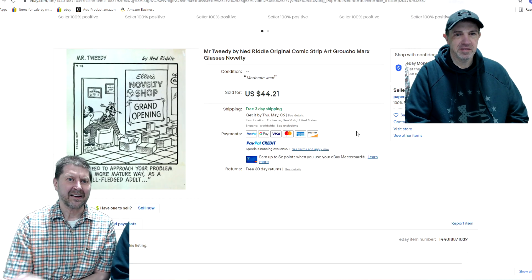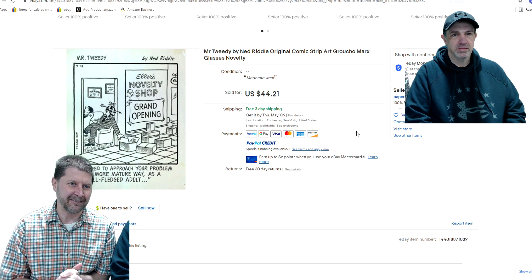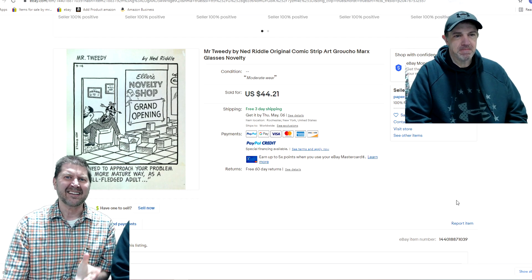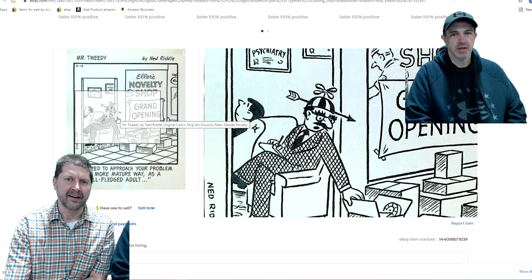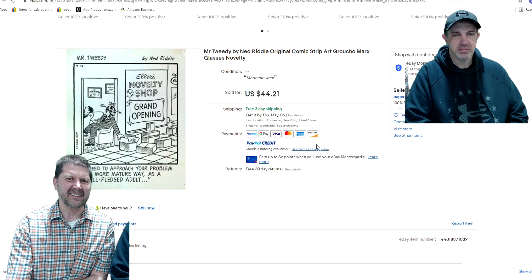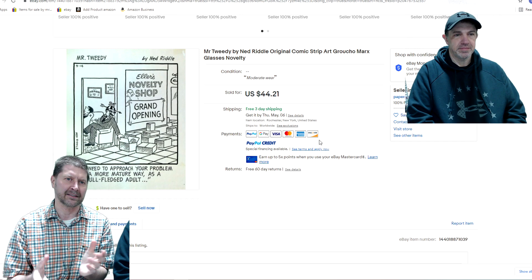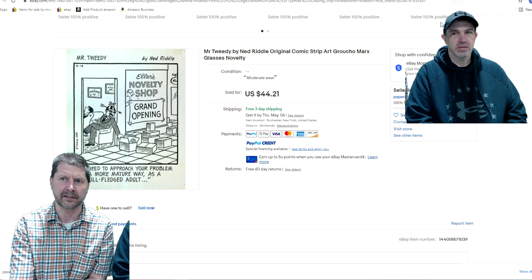Next is Mr. Tweety original art by Ned Riddle. I picked up a lot of these at Heritage — paid right on them. The cartoon shows a psychiatrist talking to his client about being an adult, while he's wearing an arrow through the head and Groucho Marx–style glasses. I definitely listed Groucho Marx in the description because of those glasses. I got the full $44 — or at least $40 — out of it. It is original art, one of a kind. I'm sure the buyer is a huge Groucho Marx fan. I didn't pay $40 for all of them, so I did pretty well.